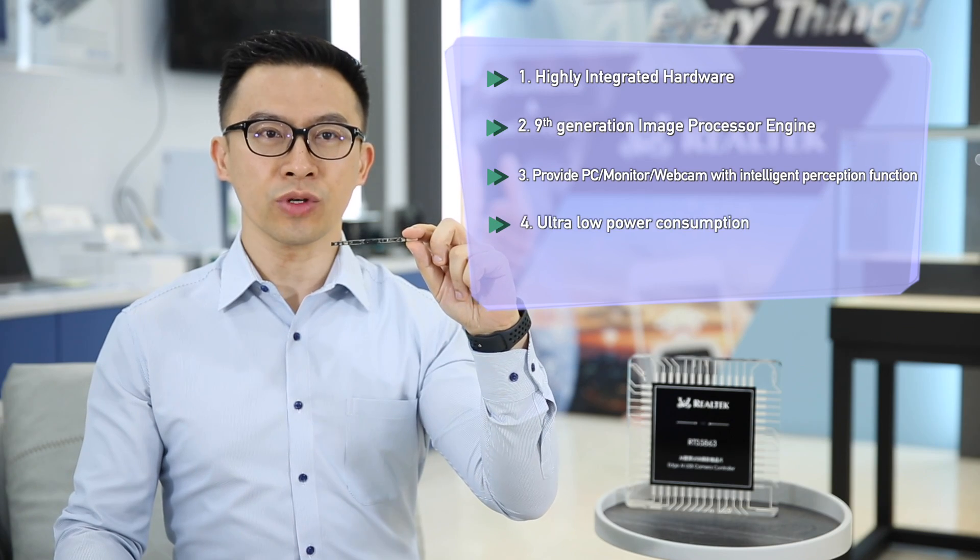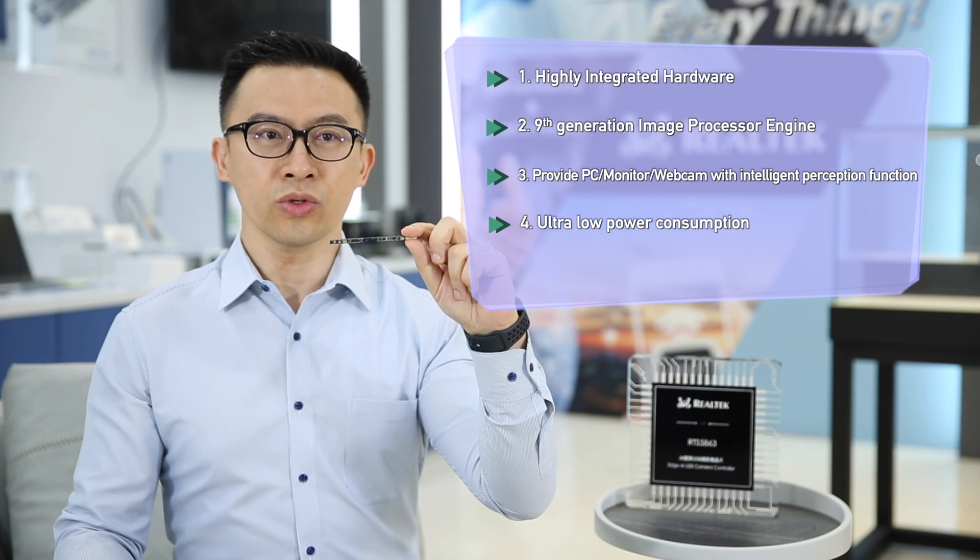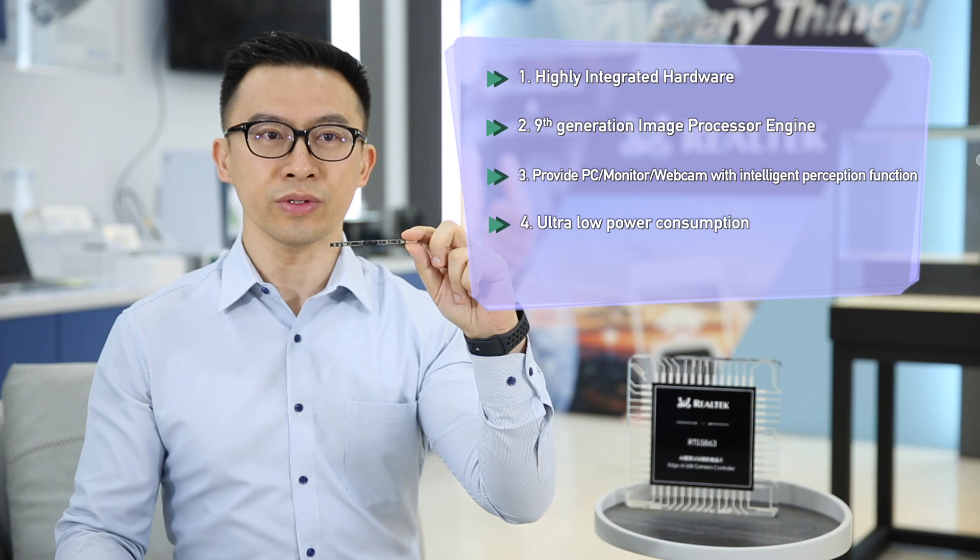Fourth, ultra-low power to enable AI. The RTS5H63 uses less than 30mW to implement AI sensing functions, such as human and face detection, head posture, fatigue tracking, etc.